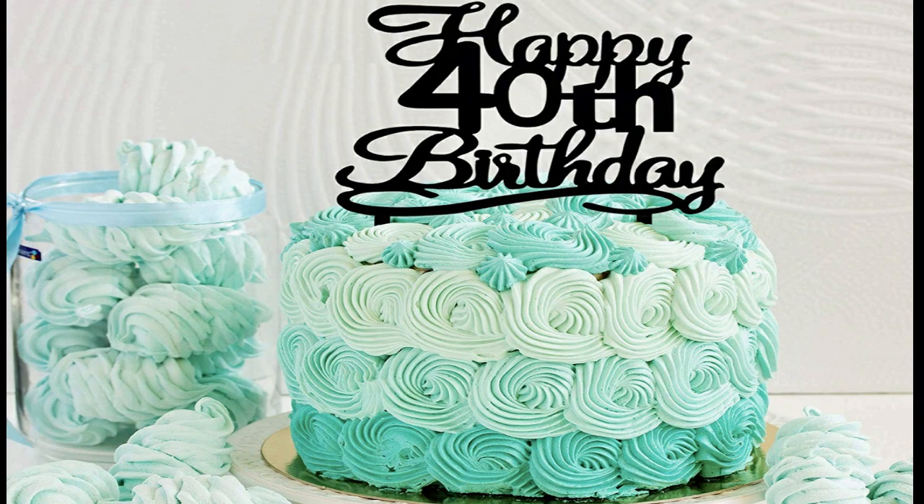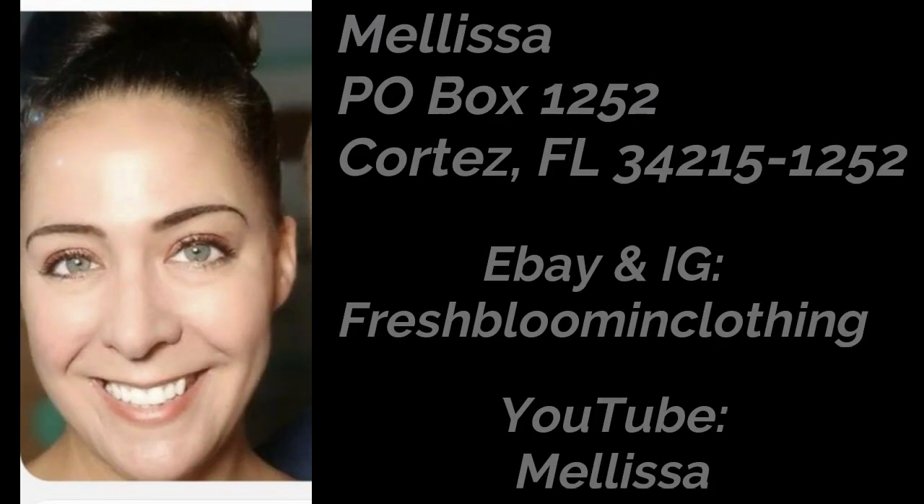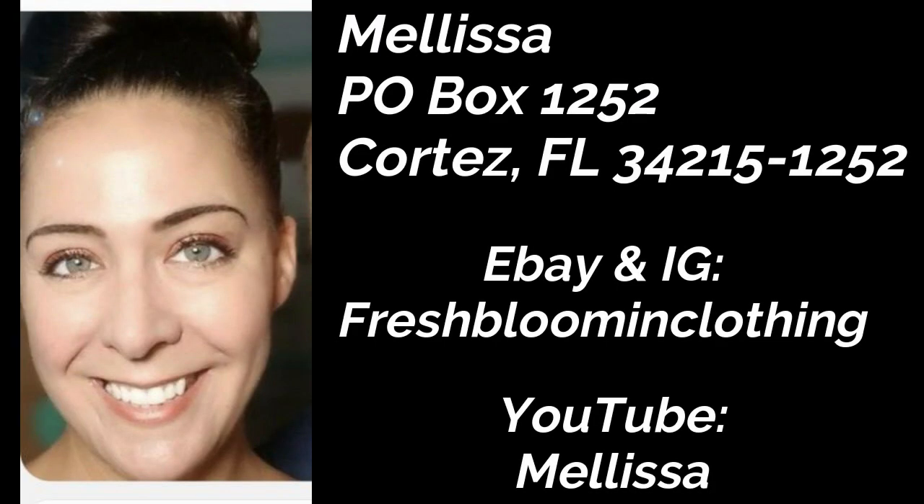And now for a special announcement. My daughter Melissa — also known as Fresh Blooming Clothing on eBay and Instagram, and Melissa with two L's on YouTube — is turning 40 on January 28th. If you'd like to send her a special card or note of congratulations, I'll put her information on the screen. Or DM her through Instagram or leave a comment there. Happy birthday, sweetie. I can't believe you're 40. I can't believe I'm old enough to have a 40-year-old daughter, but you're an amazing woman and friend. I've learned so much from you — about reselling, YouTube, and life in general. Happy birthday, I can't wait to see you.